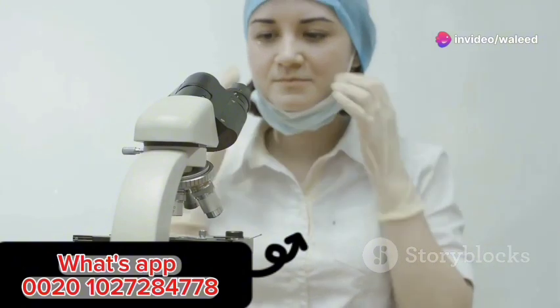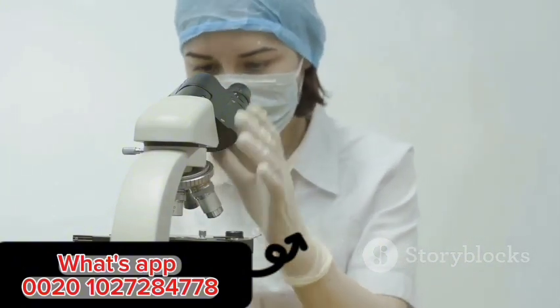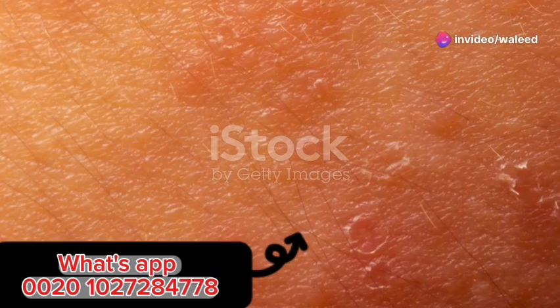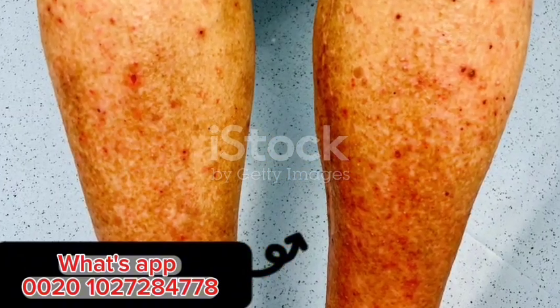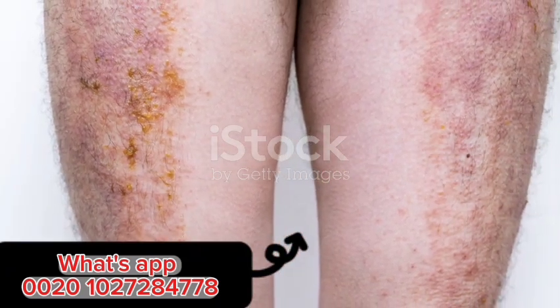When triggered by an infection, medication, or an underlying condition, your immune system releases inflammatory chemicals known as cytokines. These chemicals cause the small blood vessels in your skin to become inflamed and leak, leading to swelling and redness. This inflammatory response leads to the formation of the characteristic red, painful nodules that are often seen on the shins and other parts of the body.